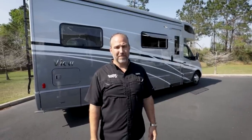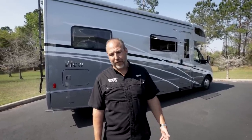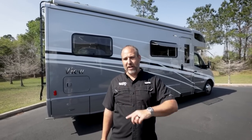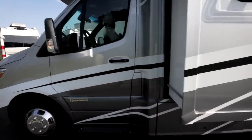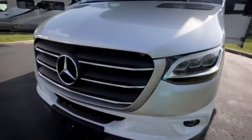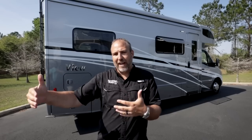If I was really going to get out on the road with more than two people for more than a few days or a couple of weeks, I would definitely use something like this. We've recently done videos on the Chinook Summit and Chinook Maverick — both B-pluses, about 25 feet long, a little wider with dual wheels. This View is 25 feet 6 inches.